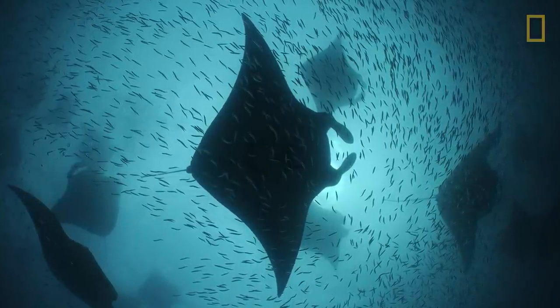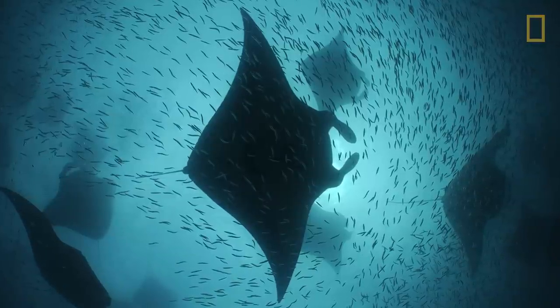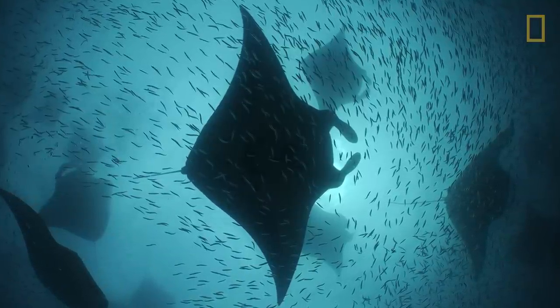The place was called Hanifaru, and he had a major issue: this site was basically about to be developed into a marina. He asked me to be the first person to photograph his manta rays, and hopefully we were able to use those images to raise awareness about this amazing location.